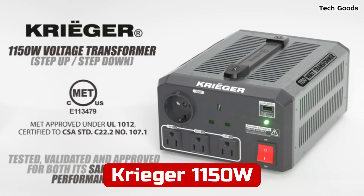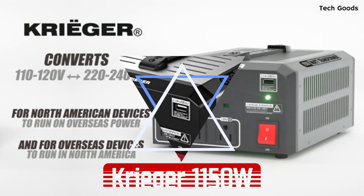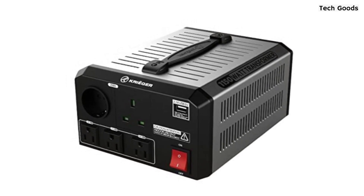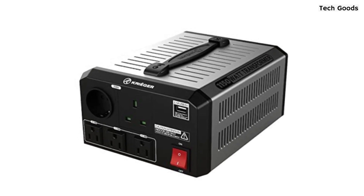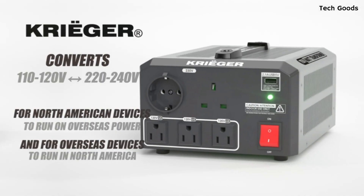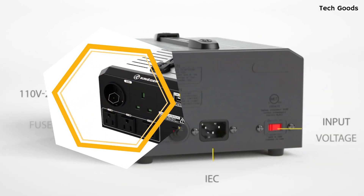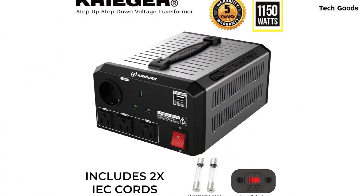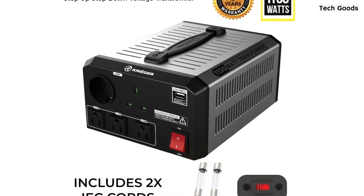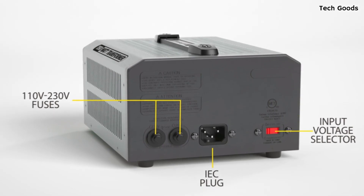At number two is Krieger 1150 Watt Voltage Transformer. This is a reliable and heavy-duty device that can safely and easily convert voltages for both home and commercial electronic devices. With its dual fuse protection and advanced input selector, this voltage transformer can be used in 110 volt countries and 220 volt countries. It can convert from 220/240 volt to 110/120 volt and vice versa, making it perfect for use with various appliances such as mobile phones, laptops, tablets, heating pads, CPAP machines, hair straighteners, iPads, gaming consoles, and small appliances.